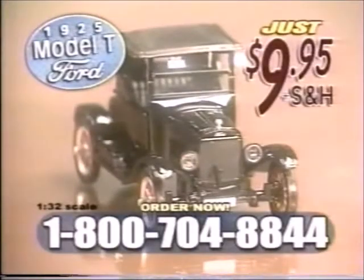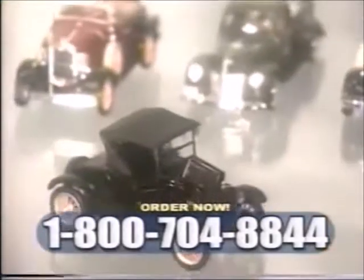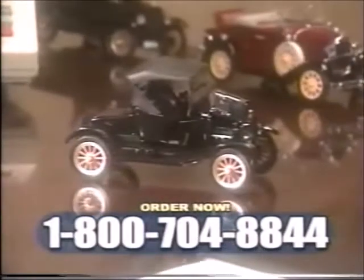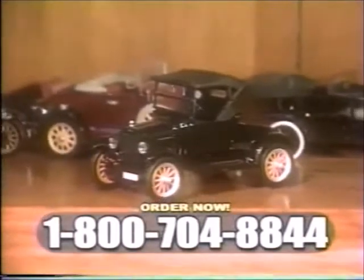So call now to reserve this important piece of history for just $9.95. It's not available in stores and is a definite must for any die-cast collector. You'll be proud to display your 1925 Model T in the office, the rec room, or even the living room.